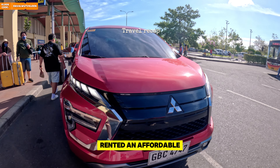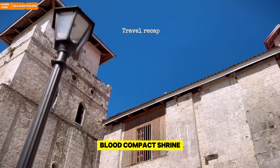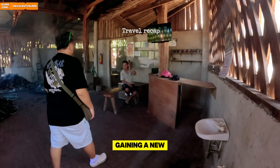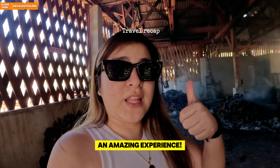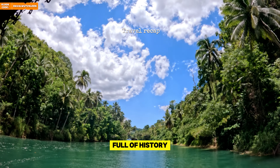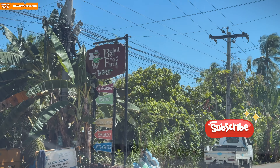In part 1 of Bohol Adventure Travel Vlog, we started our journey with an early morning flight to Bohol, rented an affordable six-seater car for our DIY tour, and visited several amazing tourist spots like the historic Blood Compact Shrine, followed by Baclayon Church. We also learned about the detailed process of making the same tibuok from Tan Inong, gaining a new appreciation for this traditional salt-making method. Finally, we enjoyed a scenic lunch buffet cruise along the famous Loboc River, making it a day full of history, culture, and delicious food!